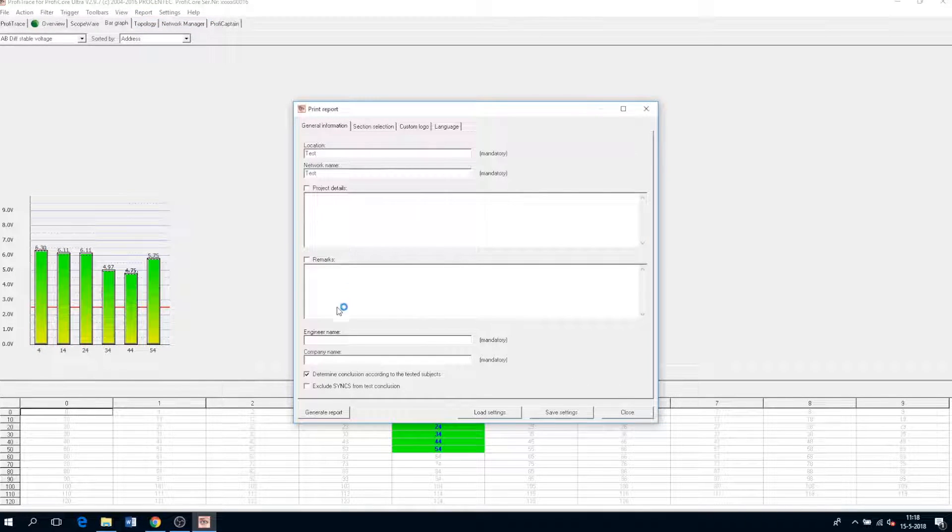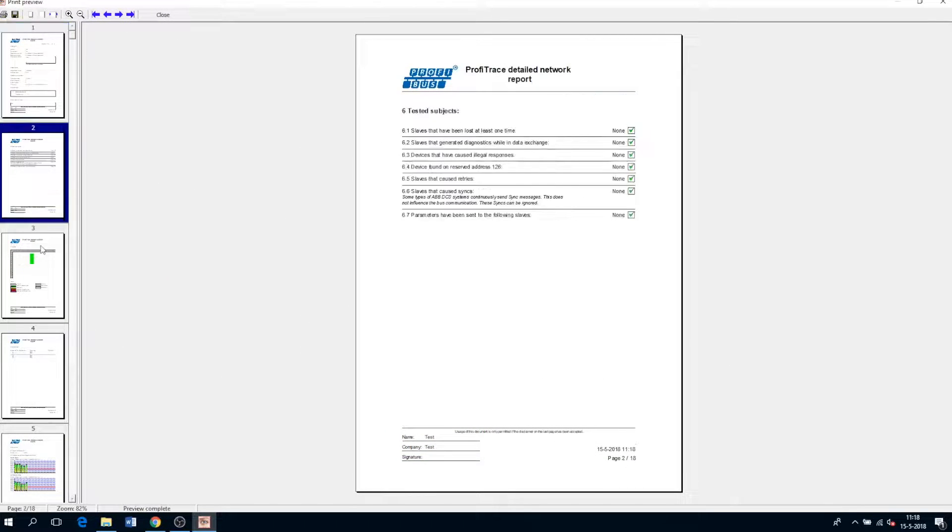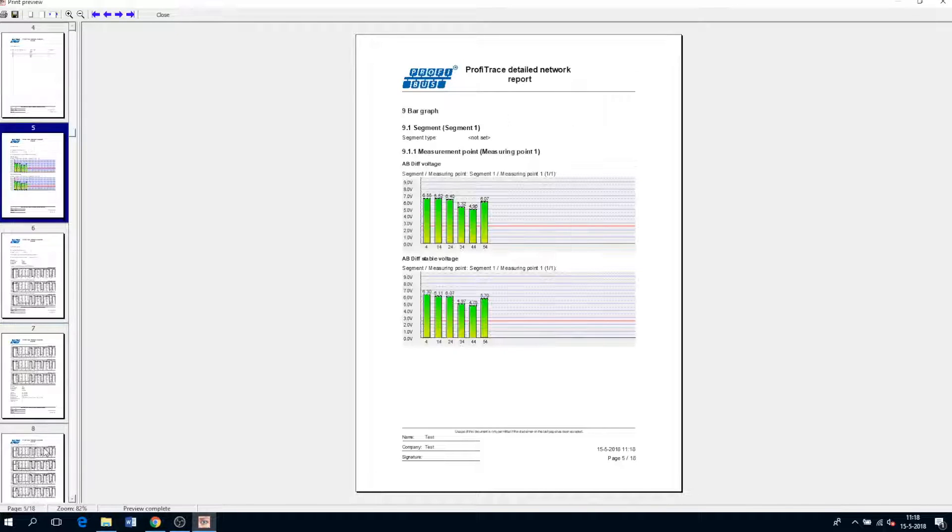And last but not least is reporting. Let's fill out some test values in these fields and generate our PDF report containing all the relevant information of our network. And those are the six most important features of Profitrace.